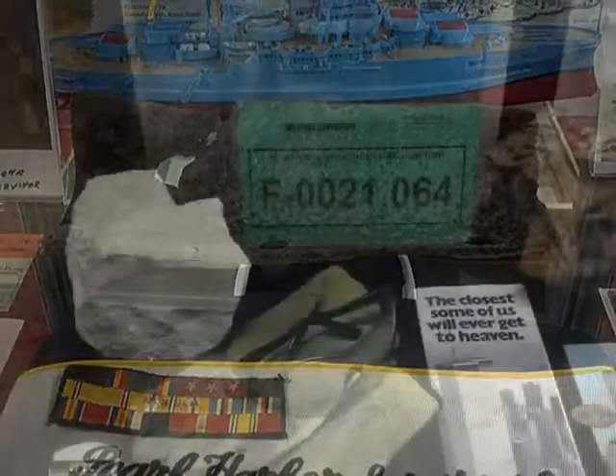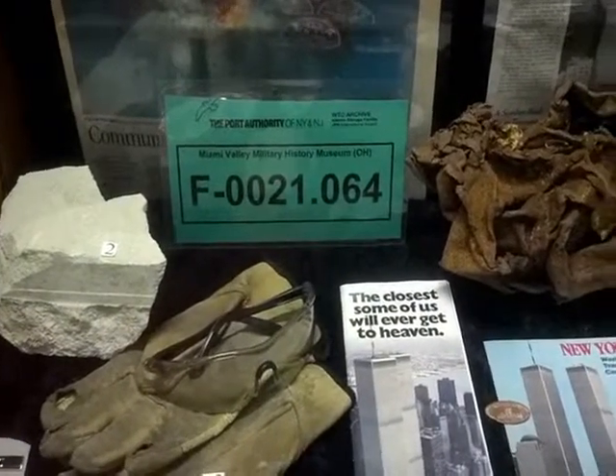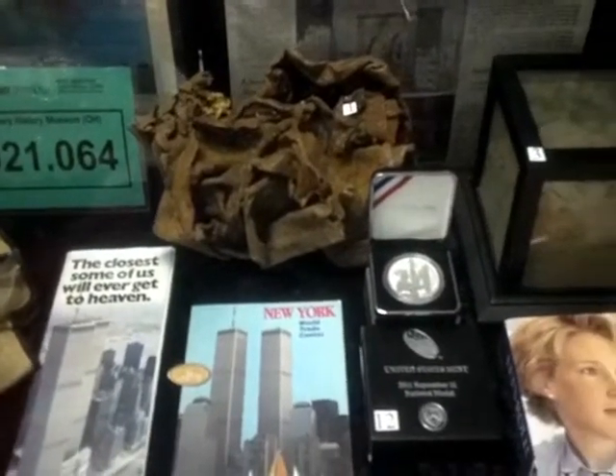September 11, 2001 has been called the Pearl Harbor of the 21st Century. We have artifacts from the World Trade Center, the Pentagon, and Flight 93, making us one of the few facilities with items from all three sites.